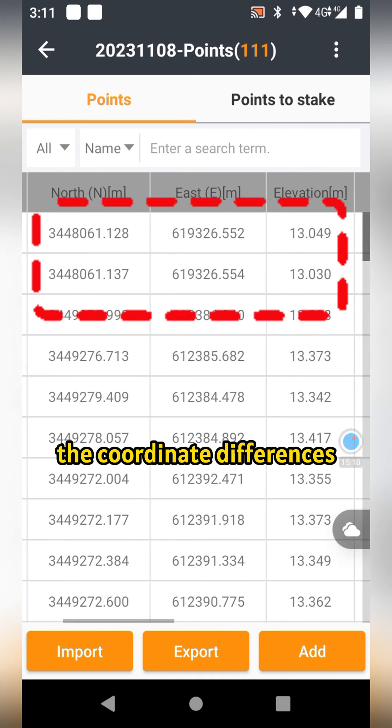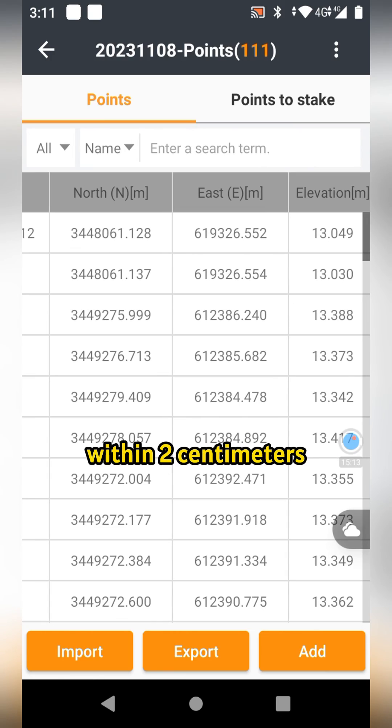Also, we can check that the coordinate differences are generally within 2 centimeters.